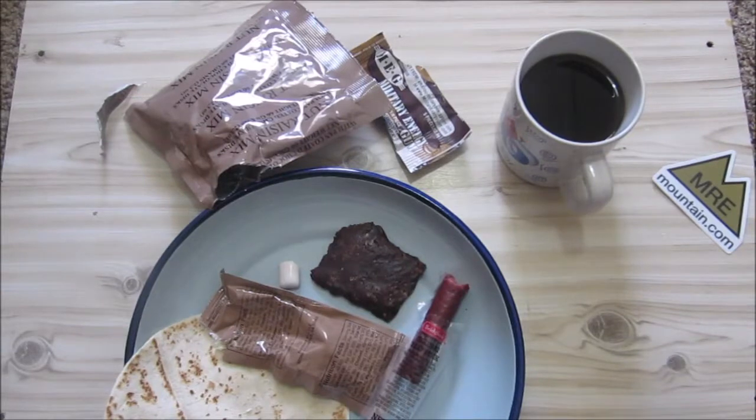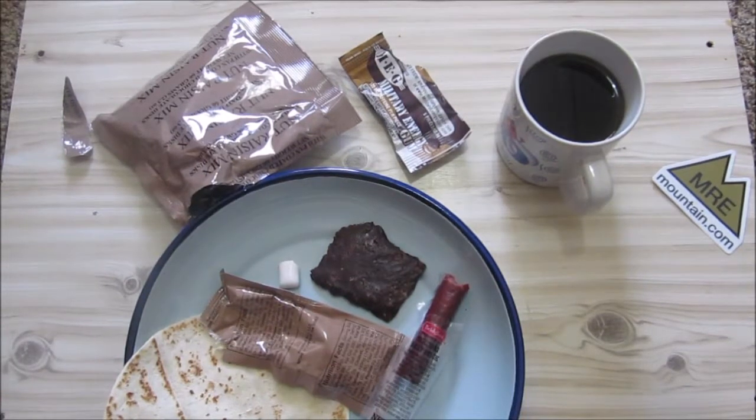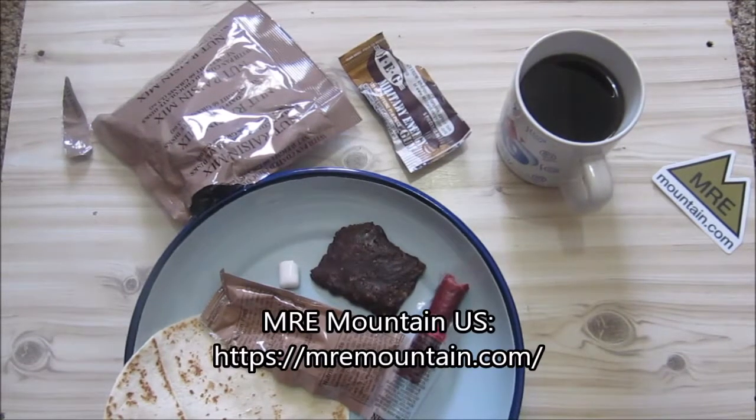So that was our breakfast part of the review. This is the second part of the four-part series on this first strike ration. I liked everything. The cheddar potato bacon spread was interesting — I wouldn't like to eat it every day but once in a while it's not that bad. Coffee is nice as always and all the other stuff was nice too. I like the first strike bar. The next video will be lunch, and I got this from Emery Mountain, so go and check them out.